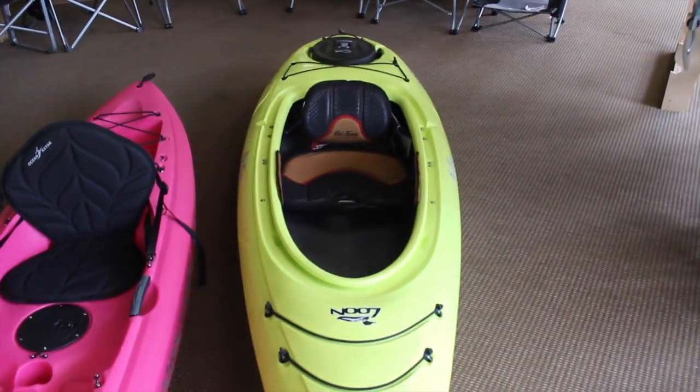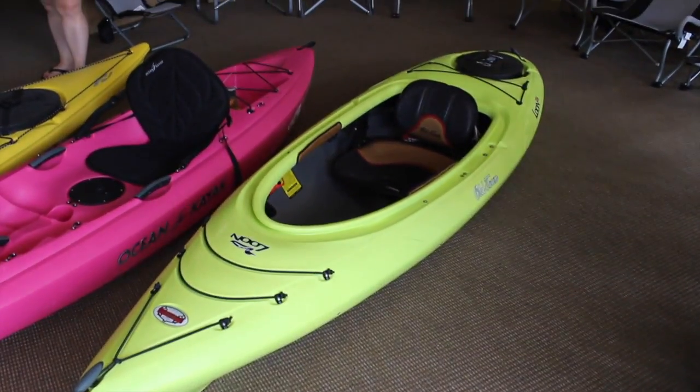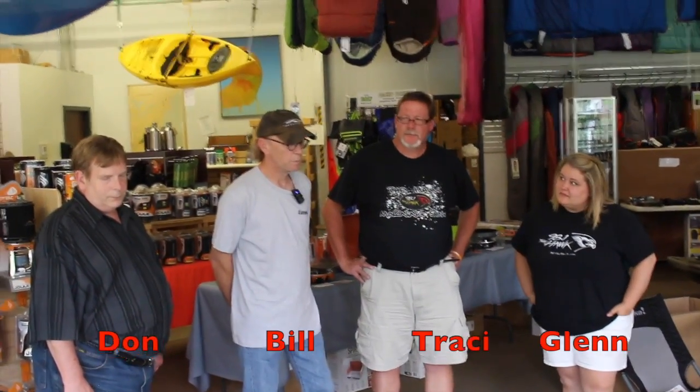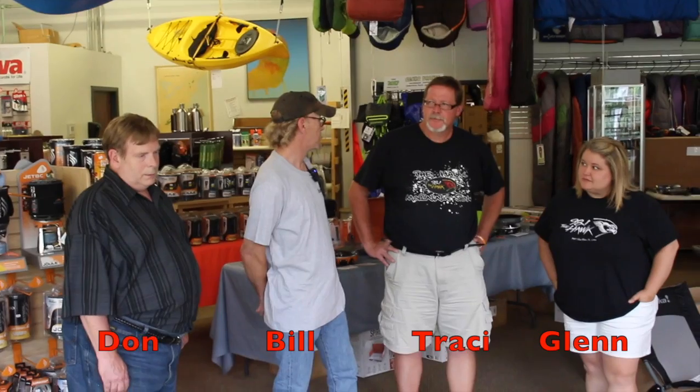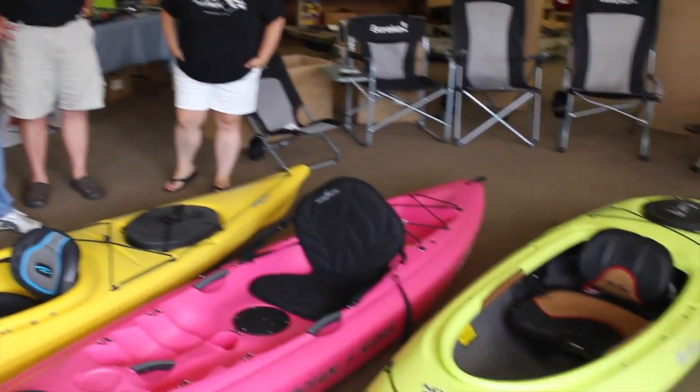This kayak would be good for somebody my height, which is five foot tall, or somebody closer to six foot tall. Just about anybody can paddle the boat. What you will find is that for different height individuals there's a lot of difference, so although you could both paddle this boat, it becomes the selection of your paddle — the length of the paddle that you'll use. But yes, it's sized so that anybody can use it.